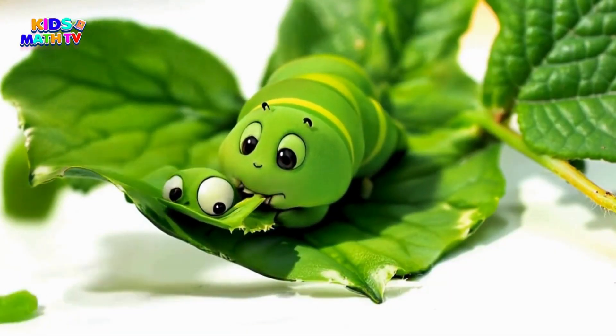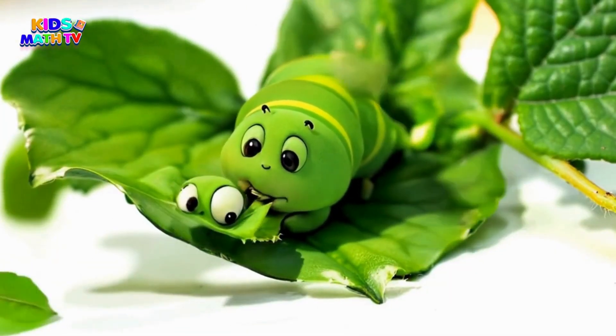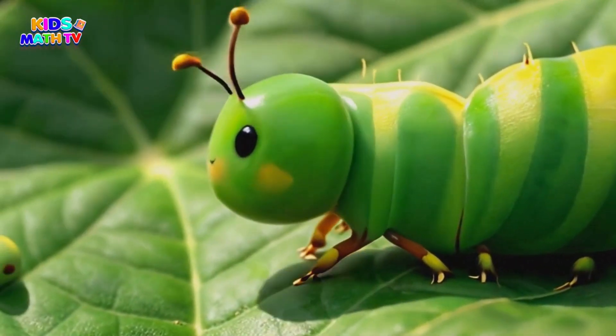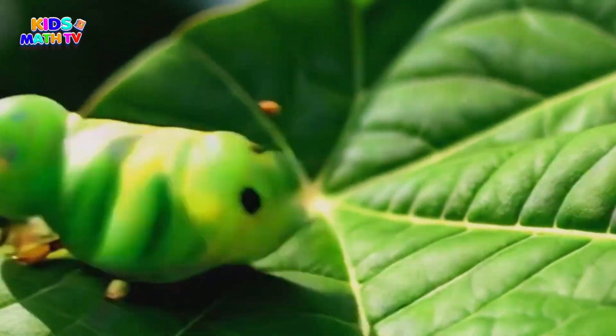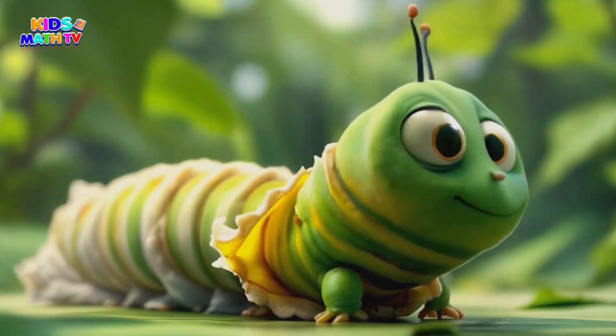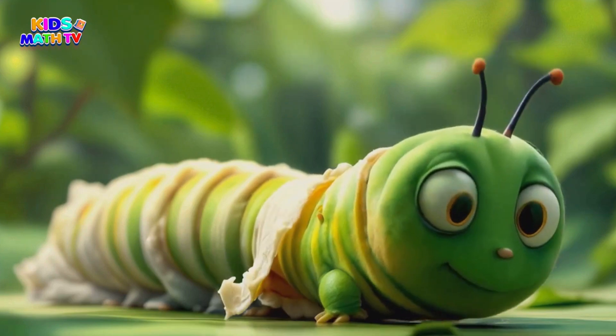The caterpillar munches on leaves, getting bigger and bigger. It even sheds its skin as it grows — kind of like how we outgrow our clothes. Isn't that cool? This hungry caterpillar stage is super important because it's storing up all the energy it needs for the next part of its incredible journey.